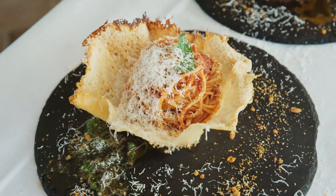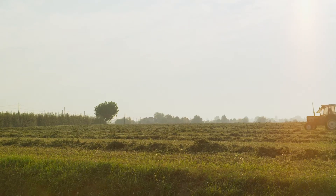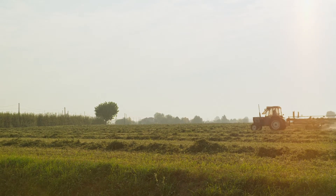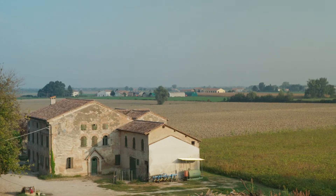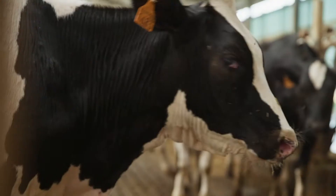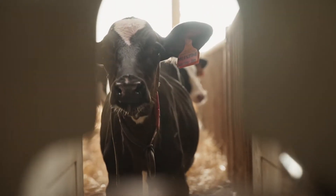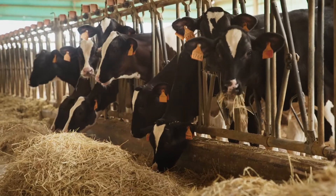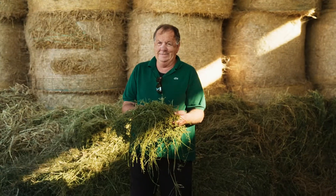Parmigiano Reggiano — I like very much the authenticity, also the people here in Parma. The area is fantastic, there is an air here, there is very good feed for the cows, there is a way of keeping the cows, and there is a way of manufacturing and processing the milk which makes this product really unique.